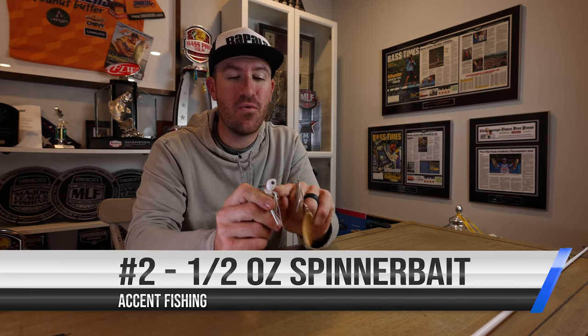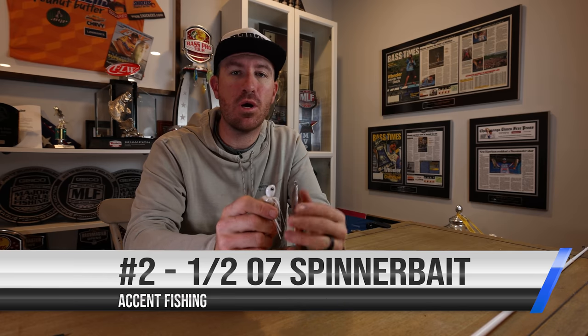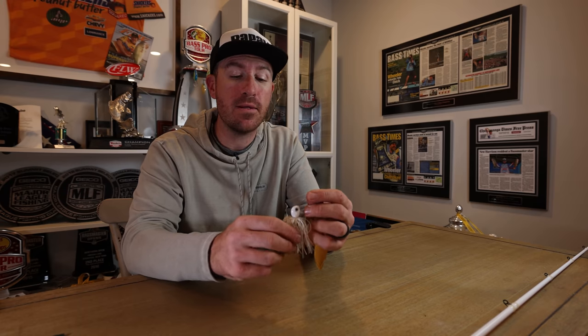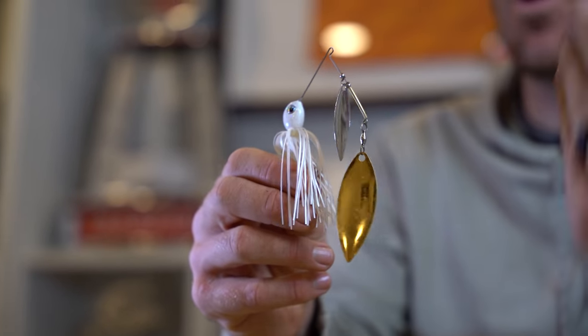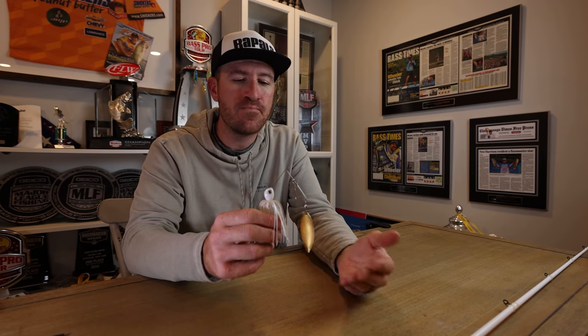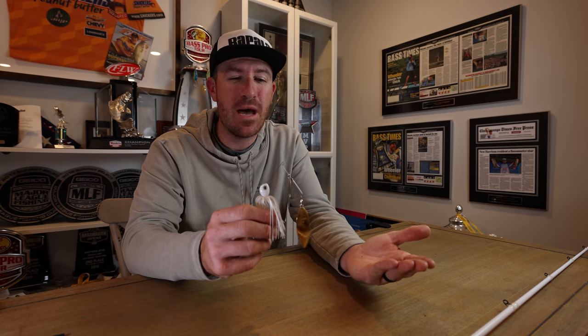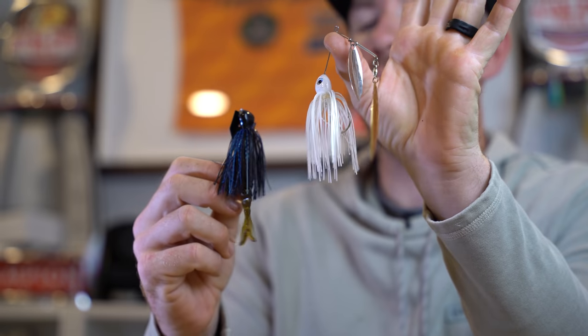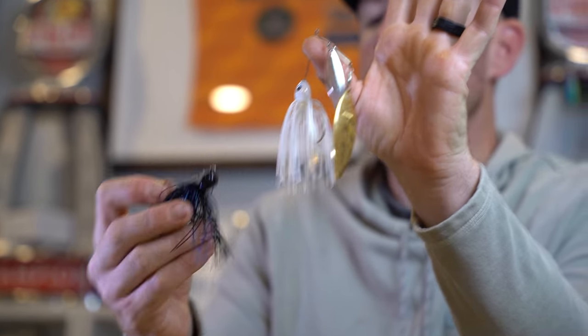Number two is going to be a half-ounce spinnerbait. This one is actually a three-quarter, but a white half-ounce spinnerbait catches fish all over the country — clean water, dirty water, spotted bass, largemouth, smallmouth. It just generates bites. Springtime is a great time, but bass are always eating some type of forage. I've caught a lot of really nice bass up north in bodies of water with no shad on a spinnerbait. I went back and forth between a chatterbait or a vibrating jig versus the spinnerbait.